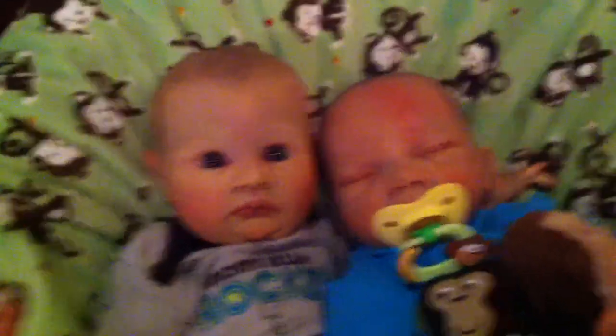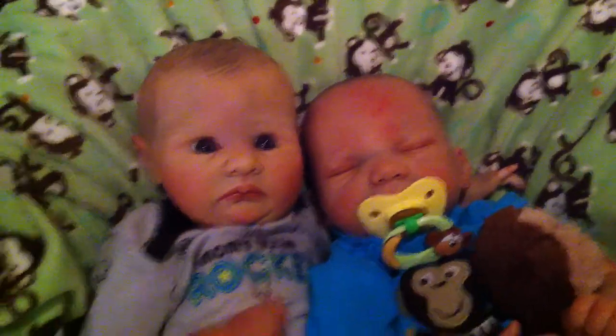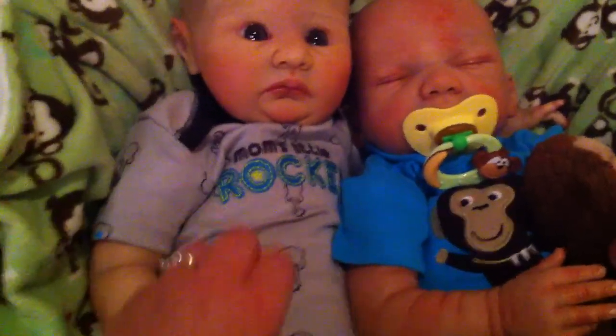I'm going to do this really quick because I should have started dinner like a half hour ago and I sat here yapping about my rash. So here we have Jamie and Jeremy.